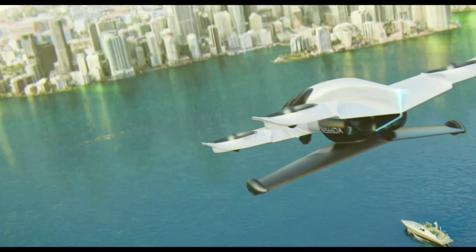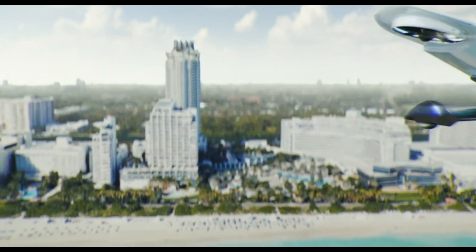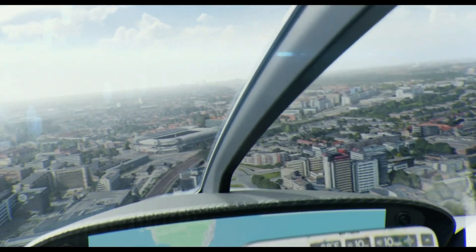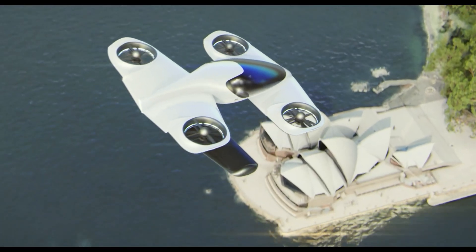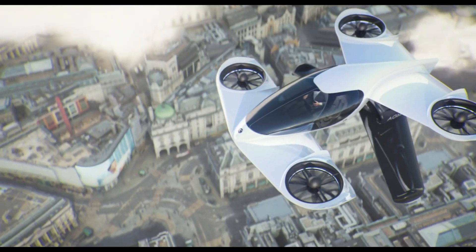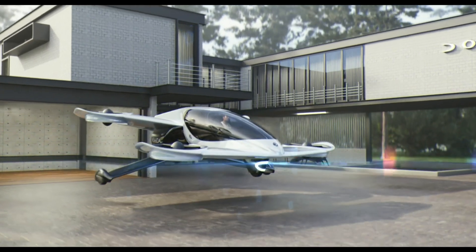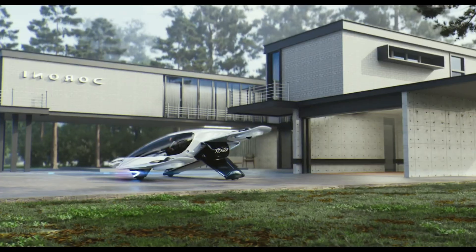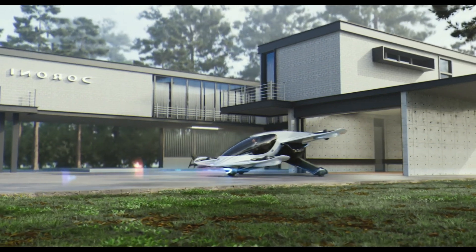Its electric powertrain ensures zero emissions and offers a quieter and more sustainable flight experience. The aircraft is engineered to provide a smooth and reliable ride with a range suitable for short to medium distance travel. The Duroni H1X represents a significant step towards making urban air mobility a practical and eco-friendly reality, and is now available for pre-order at a price of $300,000.